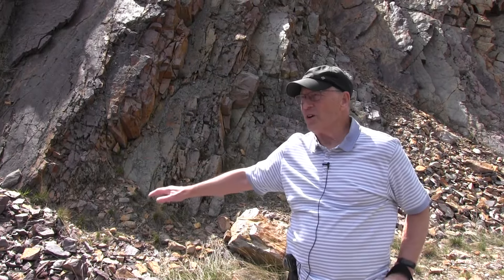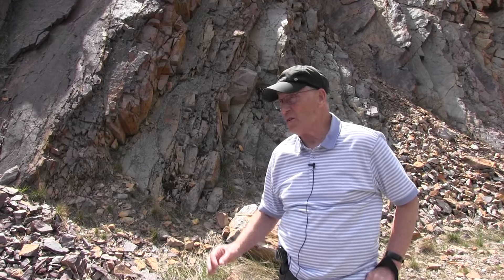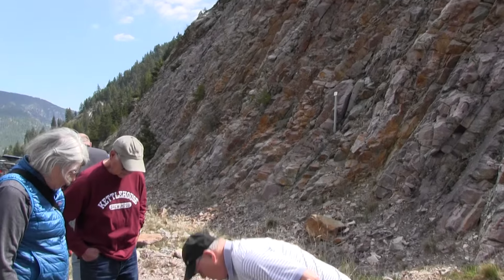These rocks are a billion years old. Life on Earth started about a million years ago — animal life. I've got a bunch of rocks in that box down there that I want to show you and compare to these.